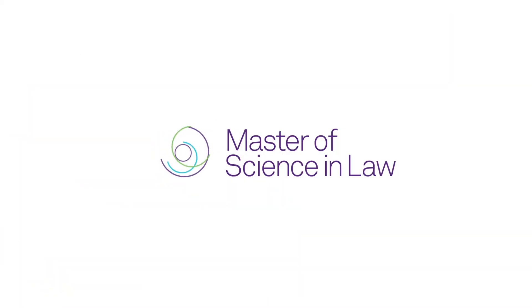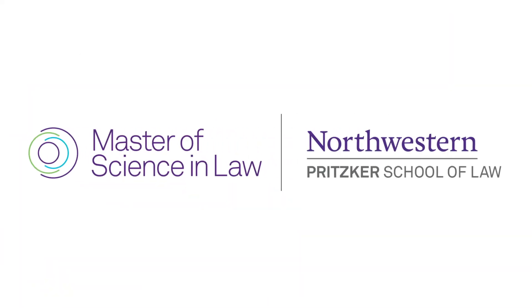This is why STEM professionals would really benefit from a working knowledge of intellectual property. Learn this and more in the Master of Science in Law at Northwestern Pritzker School of Law.